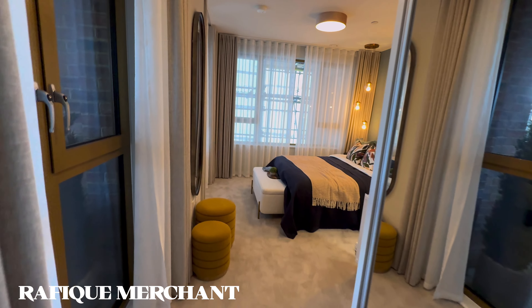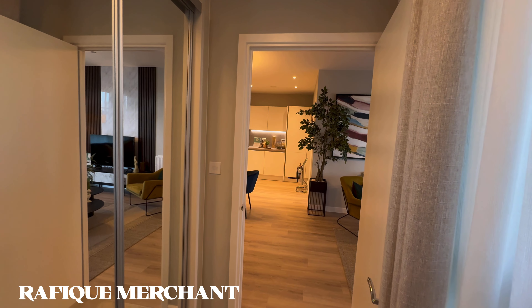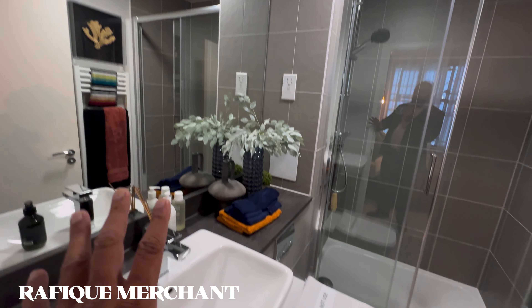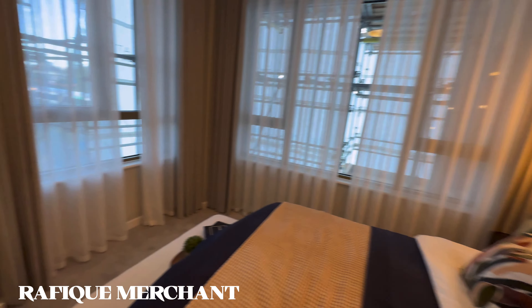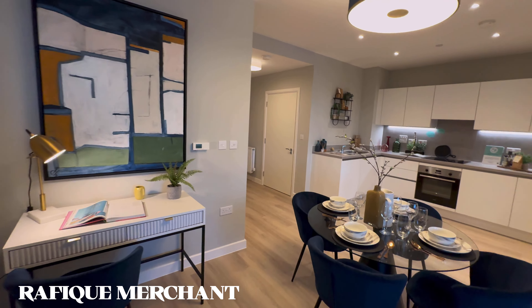The master bedroom comes with an attached ensuite bathroom. You can design it your way and have your own cupboards as well. Note that mirrors are not included — this is for representation purposes only — so you'll need to bring your own mirrors and shower cubicle. But it's a lovely Bermondsey Heights by Barratt — what an outstanding building this is going to be, a true landmark very close to South Bermondsey Station.